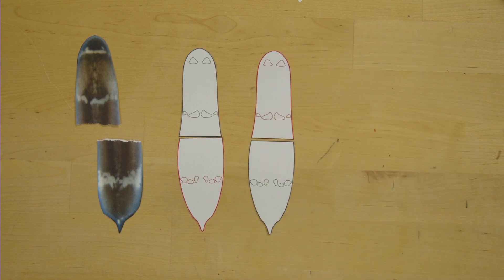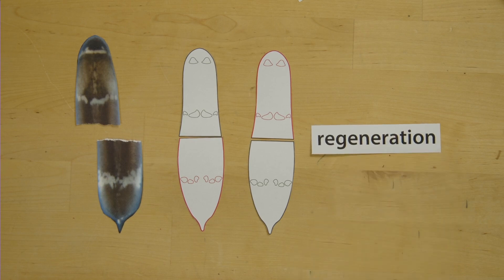The ability to regrow a specific part or tissue of an animal's body when it's lost is called regeneration, and this has intrigued scientists for many, many years.